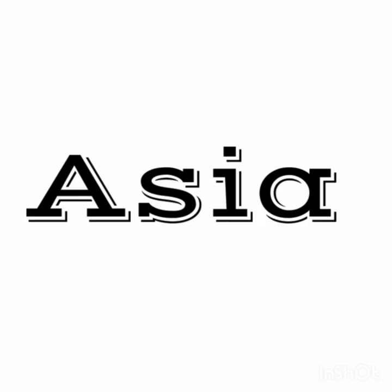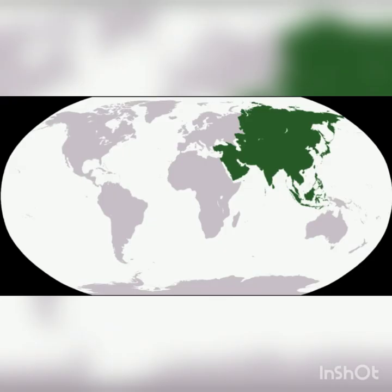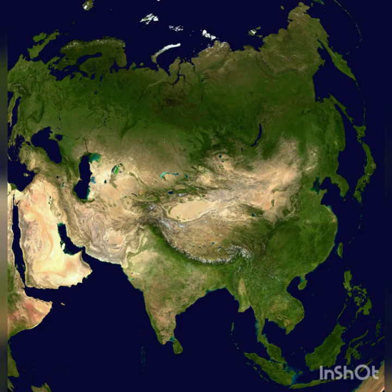The world's biggest continent is Asia. More people live in Asia than live in any other continent. Asia has the world's tallest mountain, which is called Mount Everest, and the deepest valley that isn't covered in ocean or ice, which is called the Dead Sea.